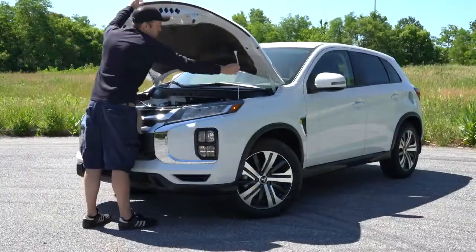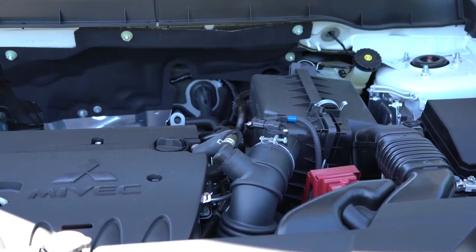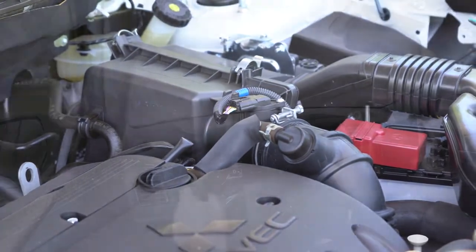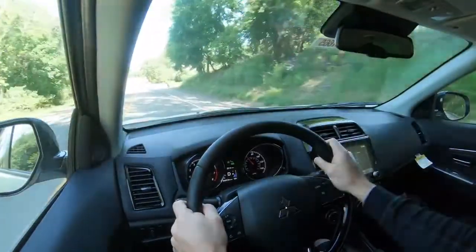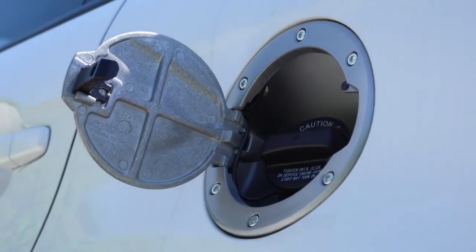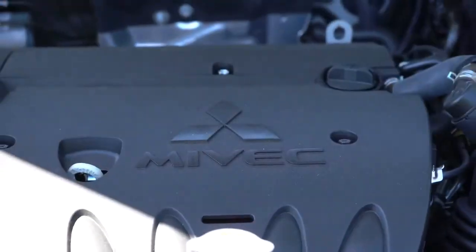Powering most trim levels is a 2.0-liter naturally aspirated inline four-cylinder producing 148 horsepower at 6,000 RPM and 145 lb-ft of torque at 4,200 RPM, sent through a CVT to the front or all wheels. Zero to 60 comes in at approximately 9.5 seconds according to Car and Driver. MPG is 24 city / 30 highway for FWD, or 23 city / 29 highway with all-wheel control. It takes regular unleaded.